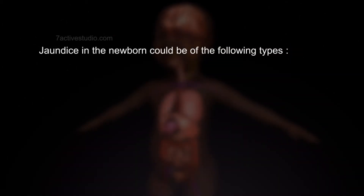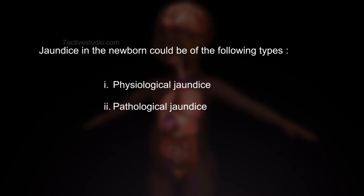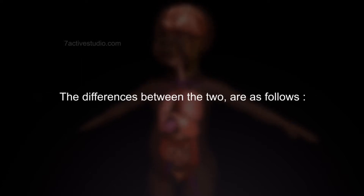Jaundice in the newborn could be of the following types: 1. Physiological Jaundice, 2. Pathological Jaundice. The differences between the two are as follows.